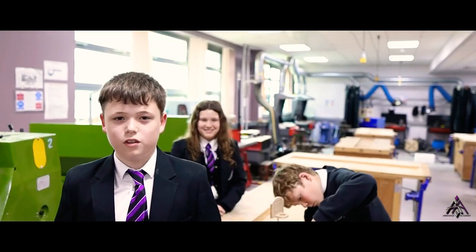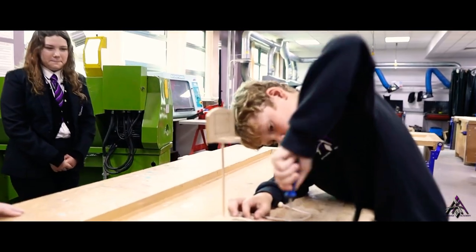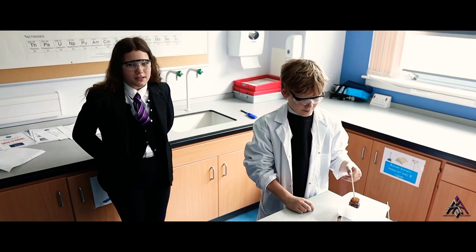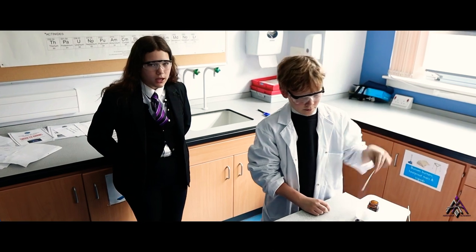This is a craft and design classroom. We do practical work, woodwork and metal work. This is one of our many science labs where we get to do so many experiments — that's why we love science at Armadale Academy.